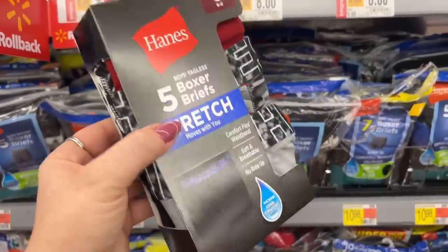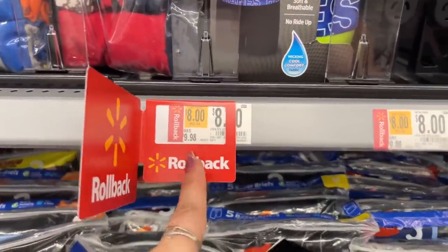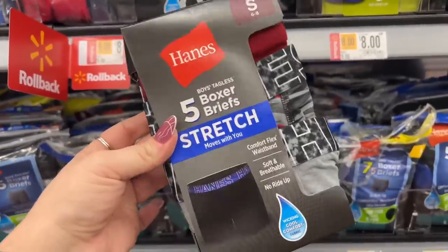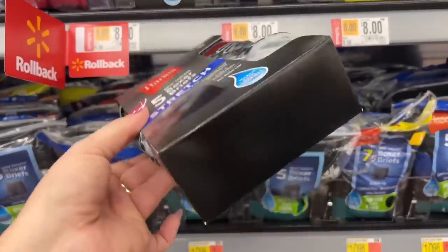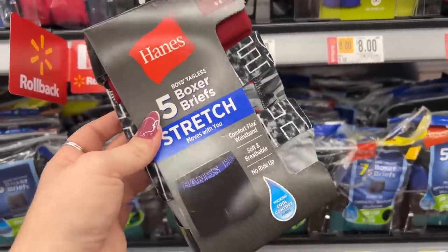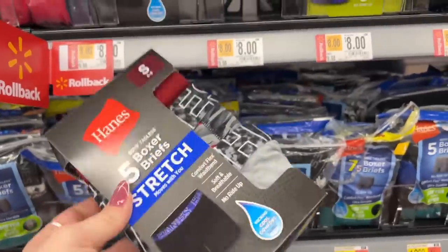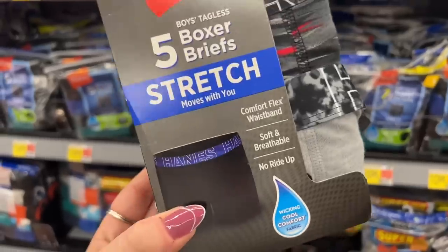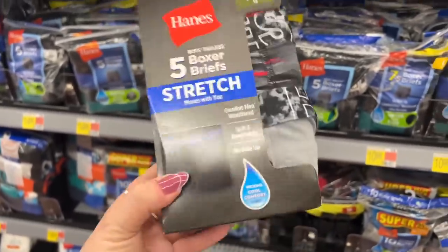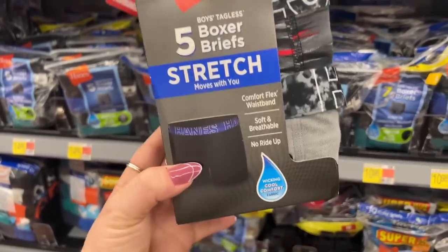I was looking for some for Ethan and Noah, but these show they're a rollback for $8. They were $9.98, but when I scanned it, it came up for $4 for five pairs of Hanes Boxer Breeze. So now he can get rid of the ones he's starting to grow out of. For sure I'm gonna pick up a pair for Ethan — this is a steal of a deal.